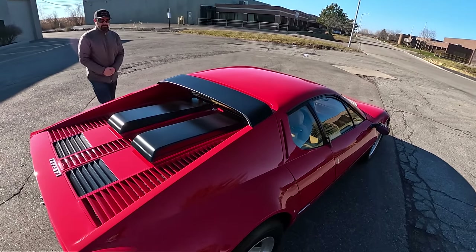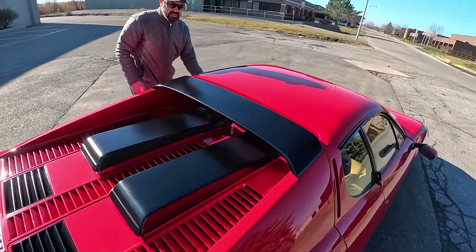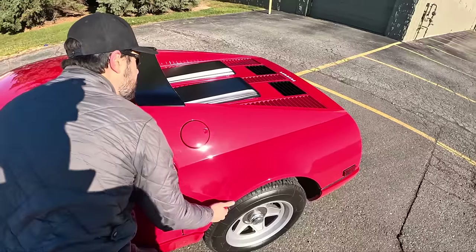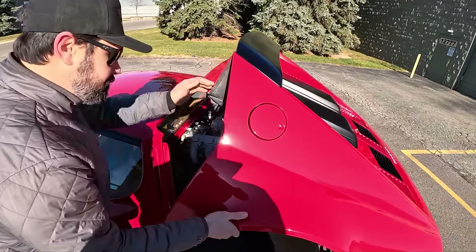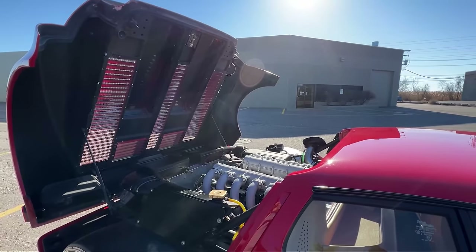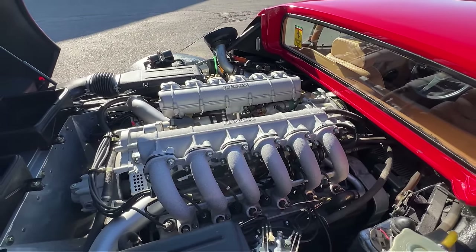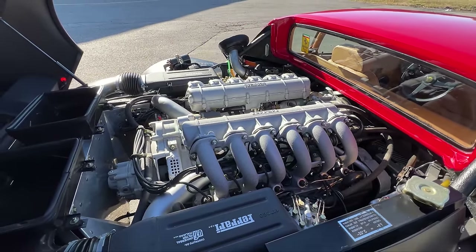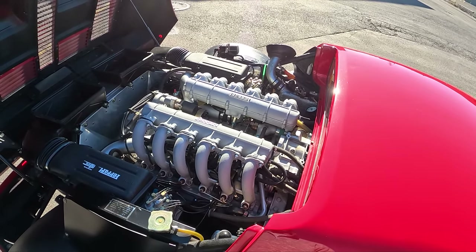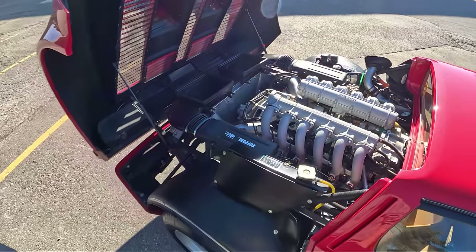Let's take a look under the hood at the heart of this 512 BBI. It's a two-part process — there's a button latch and a lever, and you just lift. This is an original engine, numbers matching, well-maintained vehicle. Super clean. Sounds amazing.